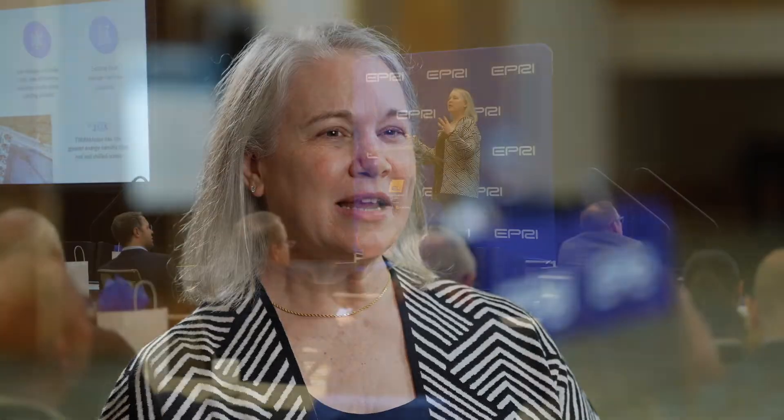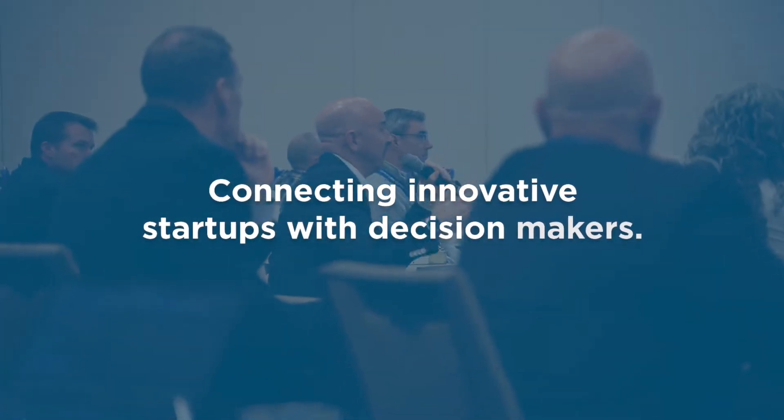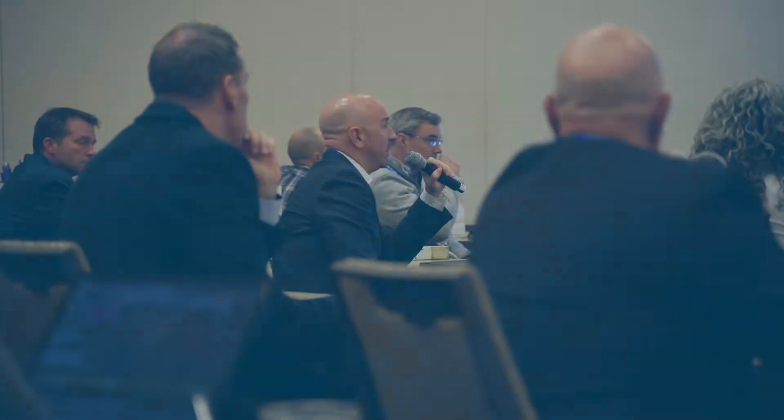One of the challenges that Incubate Energy Labs helps to overcome is connecting an innovative startup with the decision makers at different points within utilities. Incubate Energy Labs facilitating those introductions and those connections is invaluable.